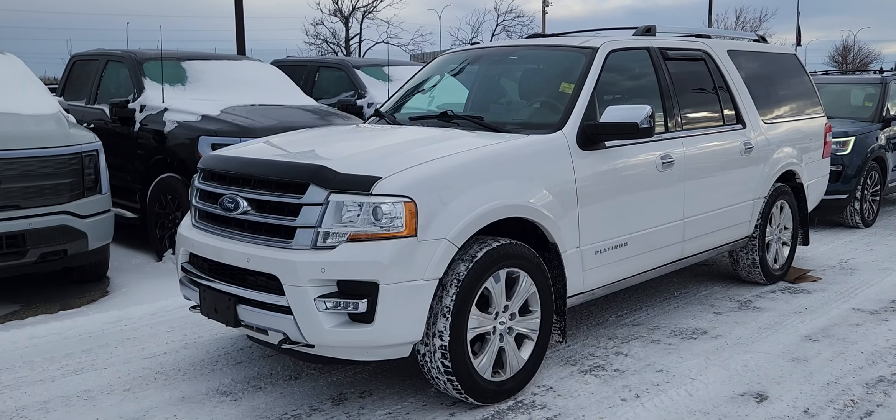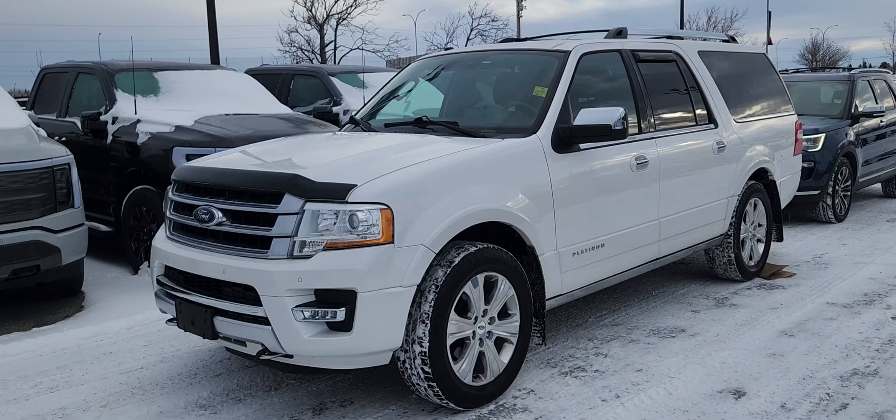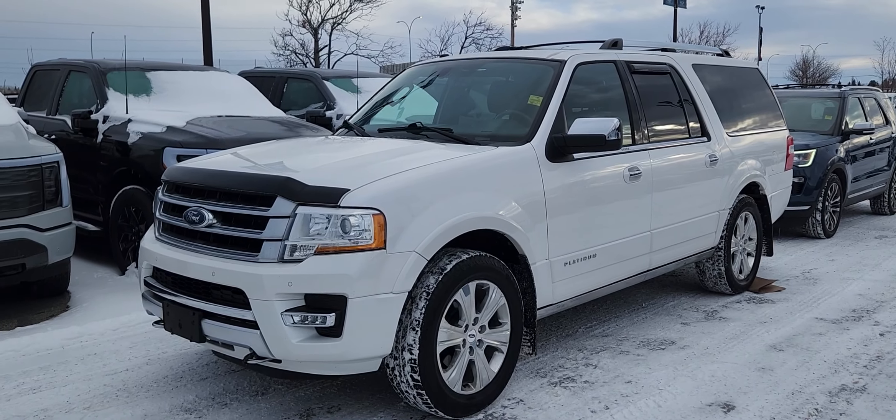If you'd like any more information on this 2017 Expedition, you can give us a call at 403-252-0101 or come visit us down in the Calgary Auto Mall.